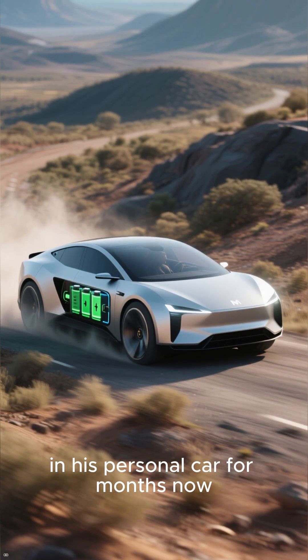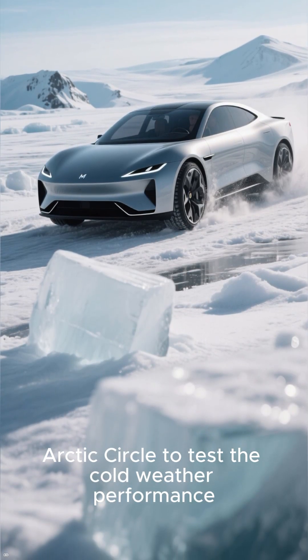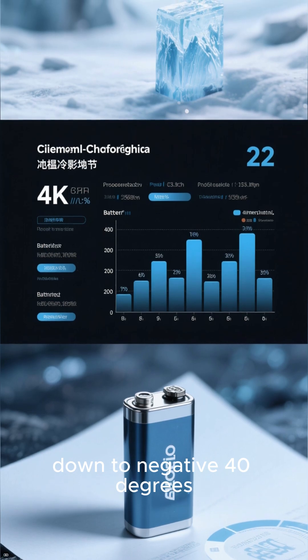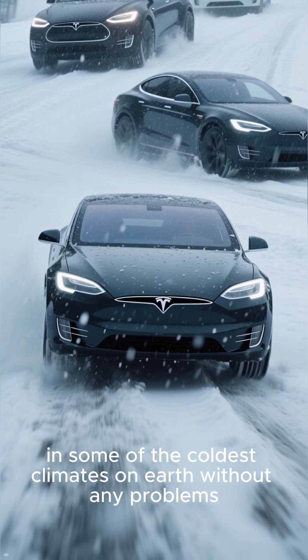We know that Elon Musk has been testing this new battery in his personal car for months. What's really cool is that he took it to the Arctic Circle to test the cold weather performance. According to him, the battery works flawlessly down to negative 40 degrees — meaning Tesla vehicles will be able to drive in some of the coldest climates on earth without any problems.